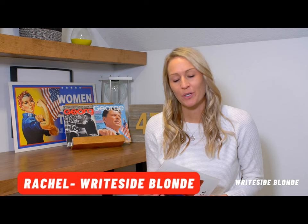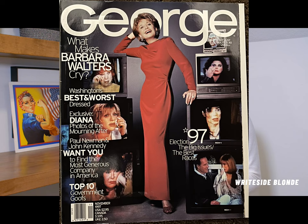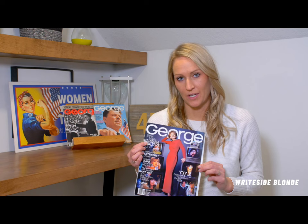Hi everyone and welcome back to the George Collection. I am Rachel with Right Side Blonde. Today I'm going to bring you the November of 1997 cover, and this one I thought was very interesting because it has Diana on it, it has Roseanne, it has Michael Jackson, Barbara Walters — so this one was an easy pick for me just because of who was featured on the front.